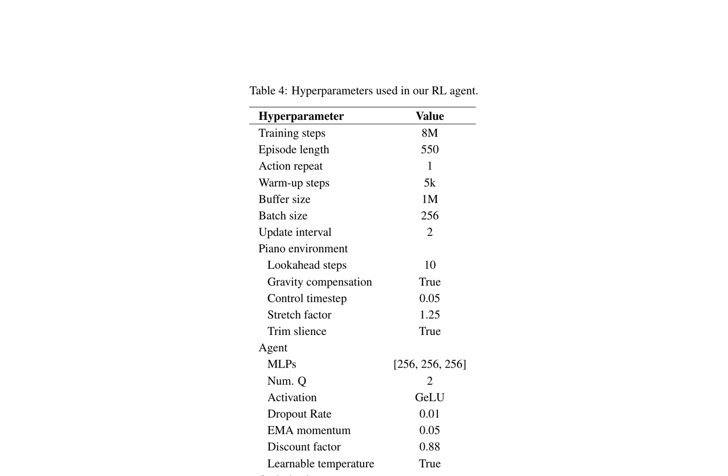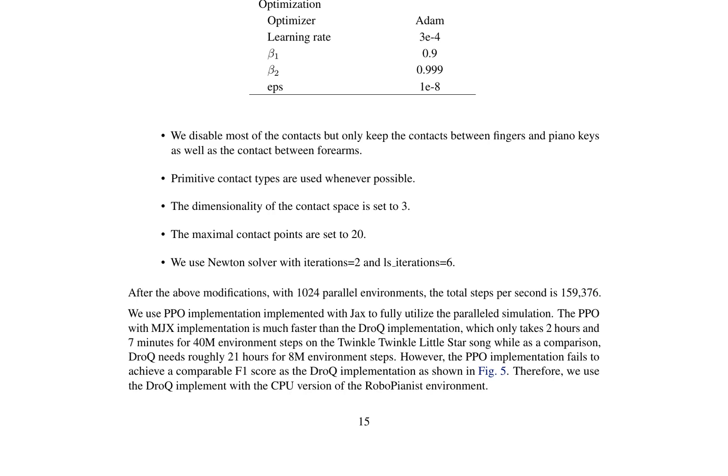The research paper discusses the development of a robotic piano player, focusing on its reinforcement learning (RL) agents' hyperparameters and multitask benchmarking details. The authors present a comprehensive comparison between two RL agents, DROC and PPO, with the MJX implementation of the RoboPianist environment. The PPO plus MJX agent is faster but has worse performance than DROC, leading to the choice of DROC with the CPU version RoboPianist environment for training. The paper also introduces baseline methods such as behavior cloning (BC), a simple method that learns a policy using supervised learning on observation-action pairs from expert demonstrations.